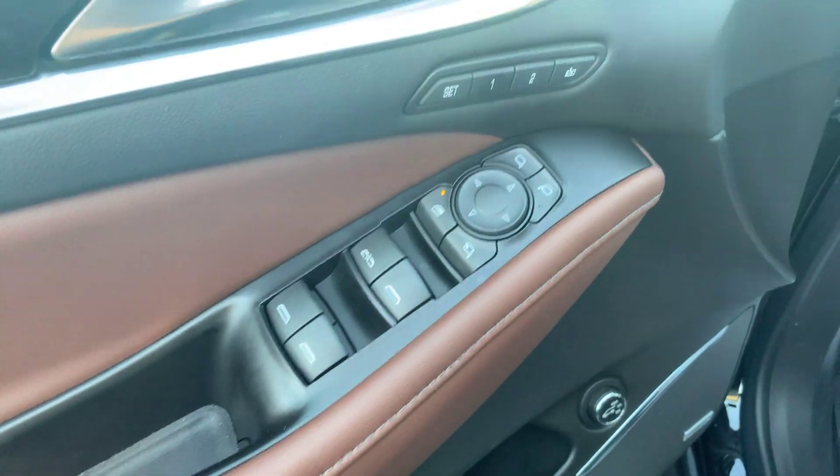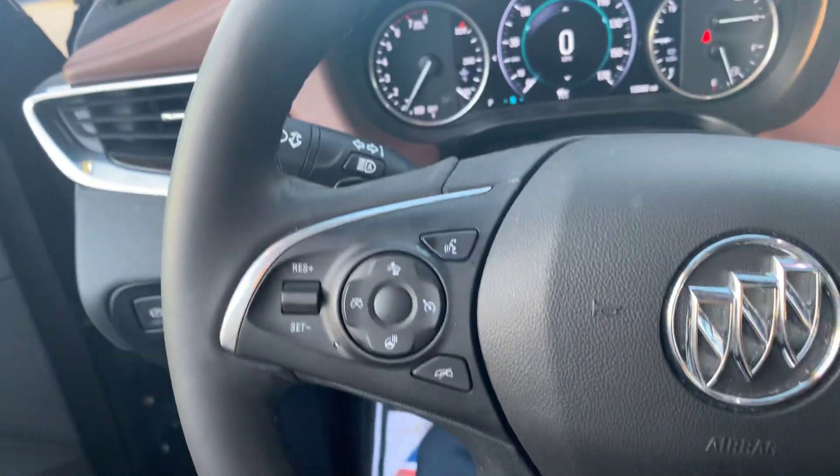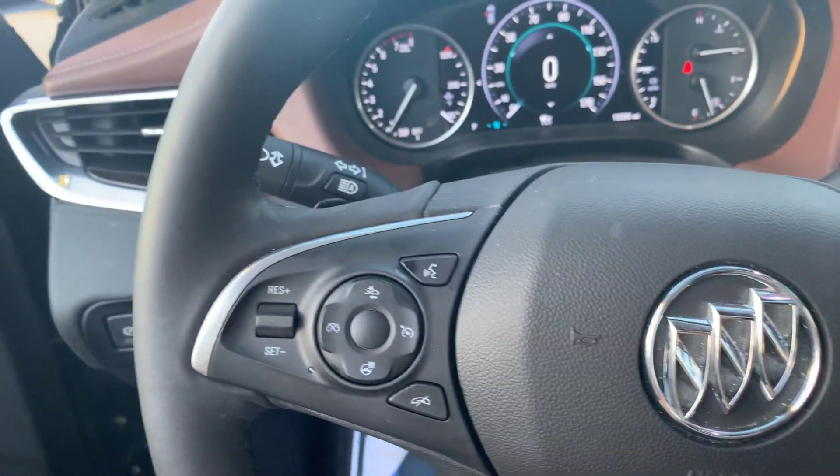Power adjustable seating, of course you have power windows, mirrors, and locks as well as your dual memory seat settings. Nice Bose speaker system.